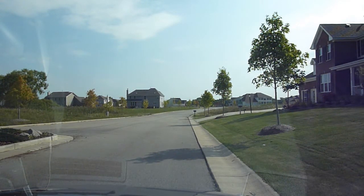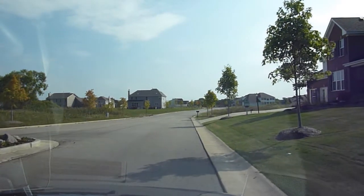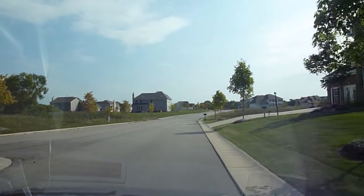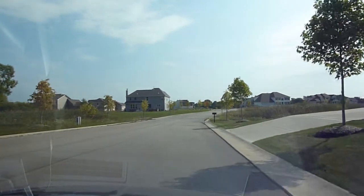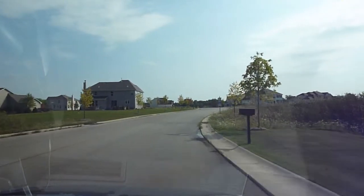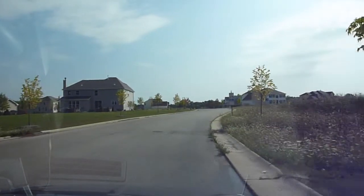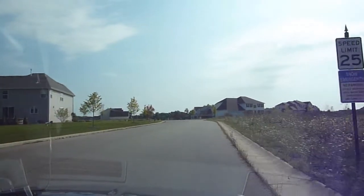Hi, Jordan here from NewHomeNotebook.com and welcome to Whispering Knoll in Pleasant Prairie, which is being built by Chestnut Homes. Whispering Knoll consists of roughly 40 home sites. They start in the 370s.